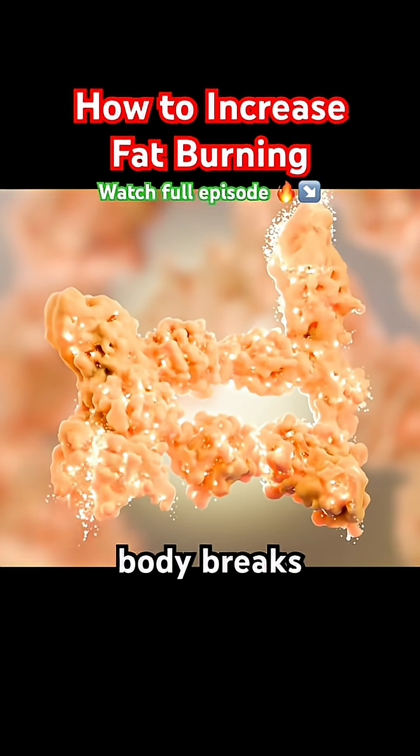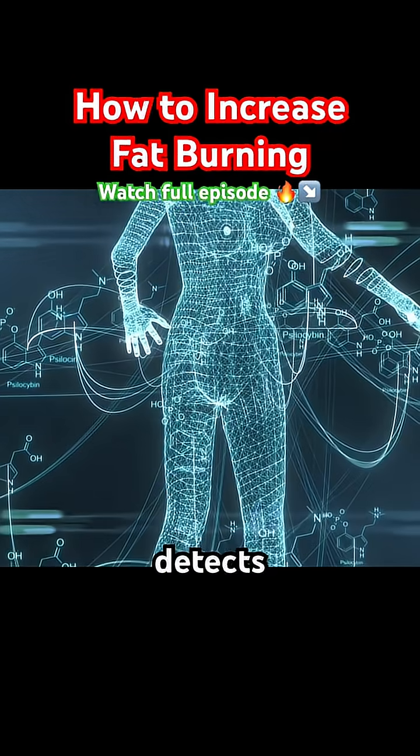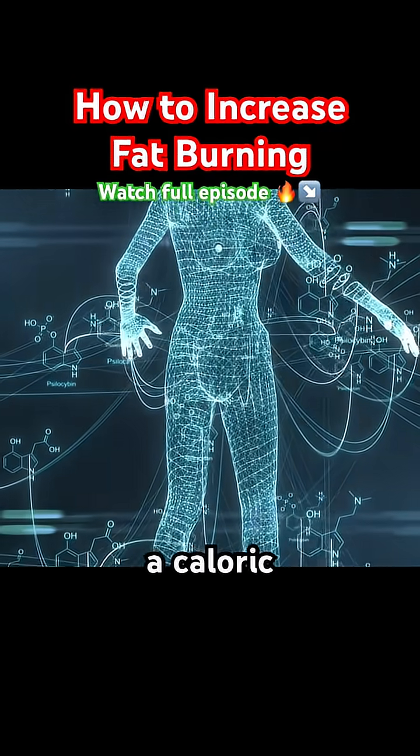Lipolysis is the process where your body breaks down stored fat to use as energy. It happens when your body detects a need for energy, typically when you're in a caloric deficit.